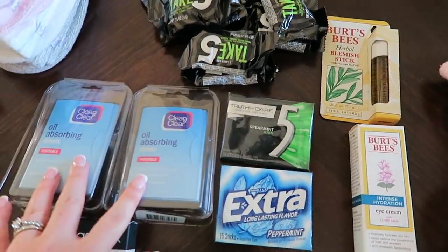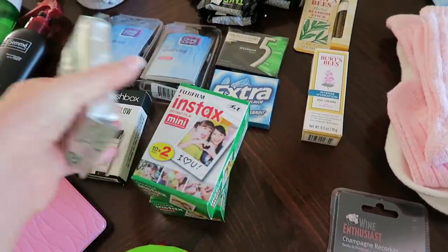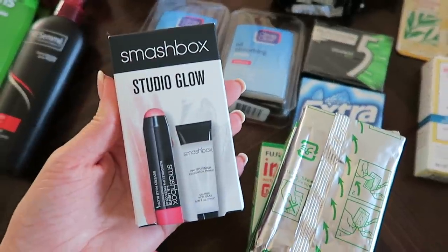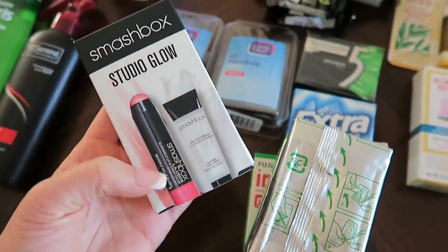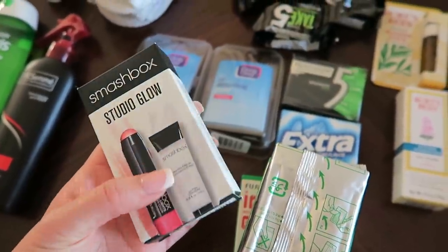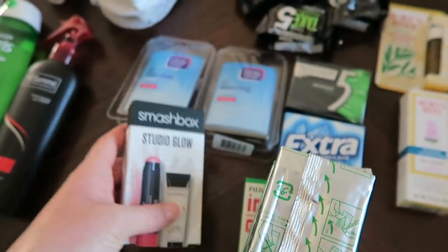He gave me two packs of gum, two things of Clean and Clear oil absorbing sheets, and a ton of film for my Polaroid camera. There's also this little set that came, I think, as part of a Sephora order — it's a little Smashbox lip and cheeks stick and the Smashbox photo finish primer, which I love. I'll use this one for travel.